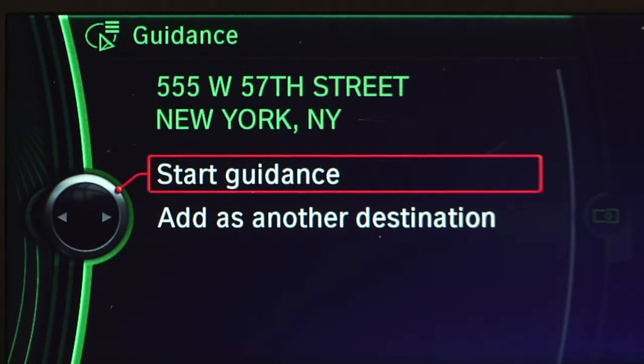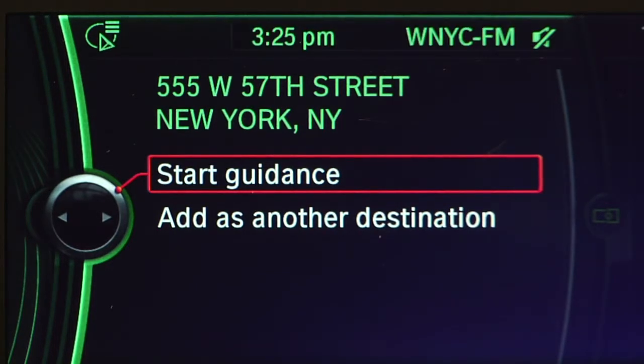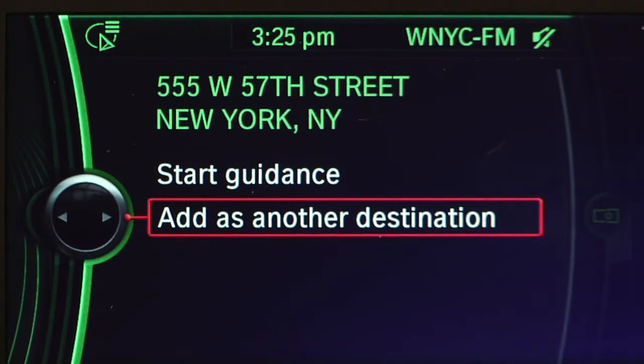From this screen, I can simply push down on the iDrive button to start guidance to that destination, or rotate down and add it and save it into my address book. A simple process — simply push the button, wait for the tone, and say enter address.